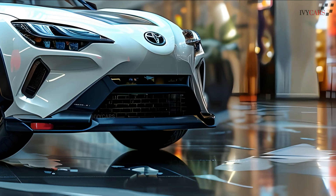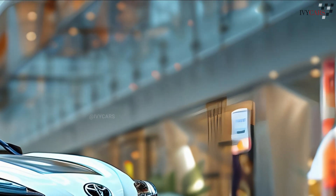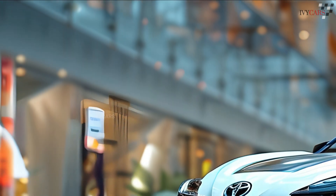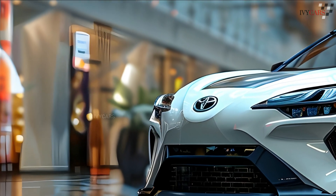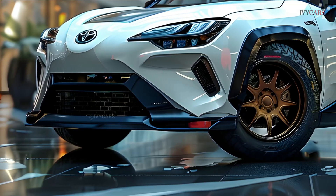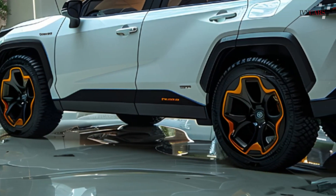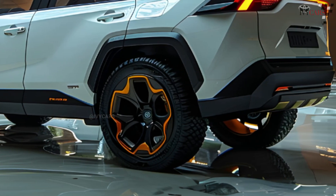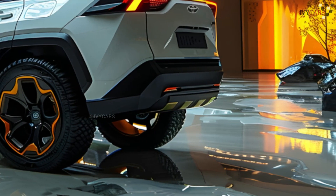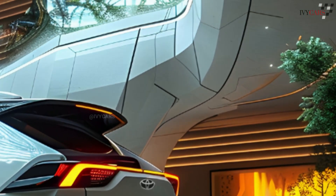Toyota's plug-in hybrid will be called the RAV4 PHEV SE and XSE in 2025, replacing 'Prime.' The plug-in hybrid will have a PHEV logo, and all hybrid cars will lose the blue shadow shading behind the Toyota emblem in front and back. Other than that, the RAV4 hybrid and PHEV remain the same based on trim and options.